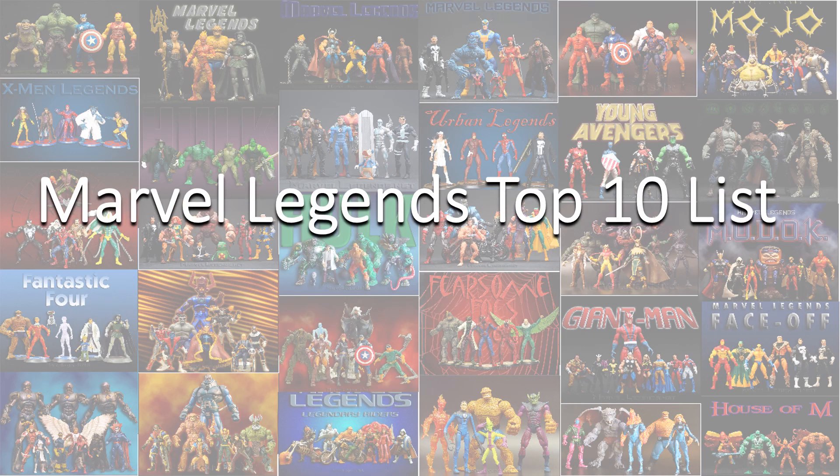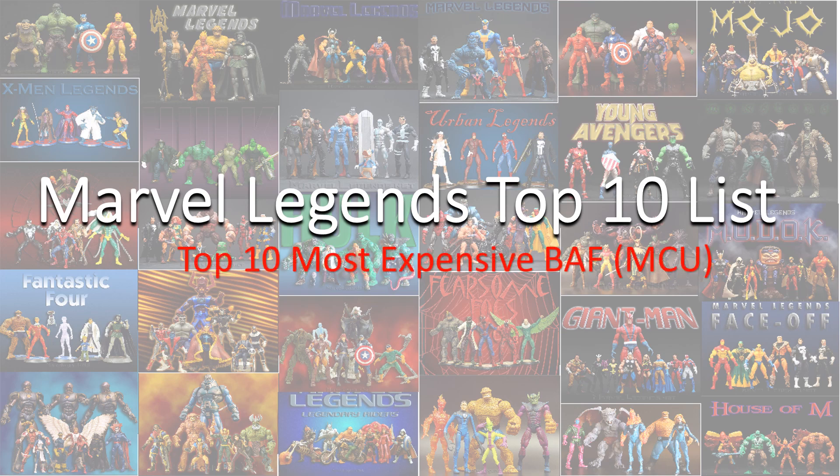Hey guys, it's Zack, Jack, Dan coming at you with a Marvel Legends top 10 list for top 10 most expensive Build-A-Figures MCU.